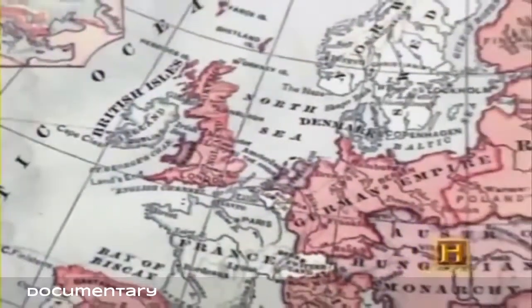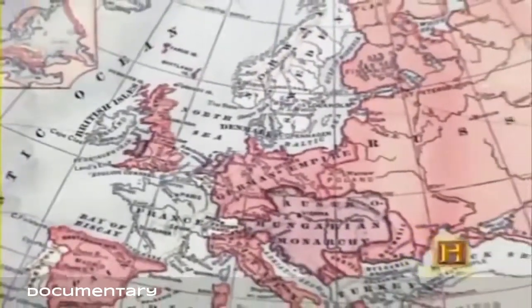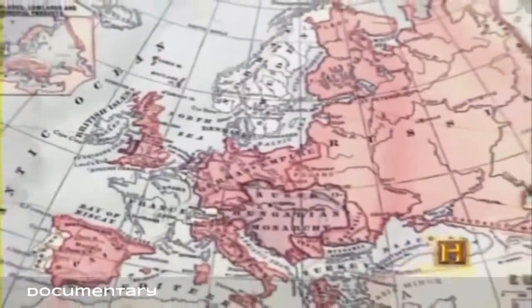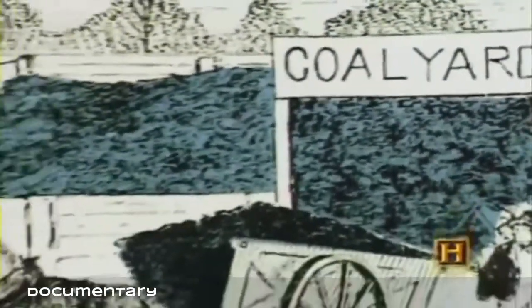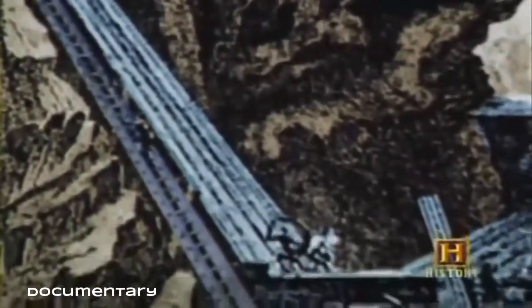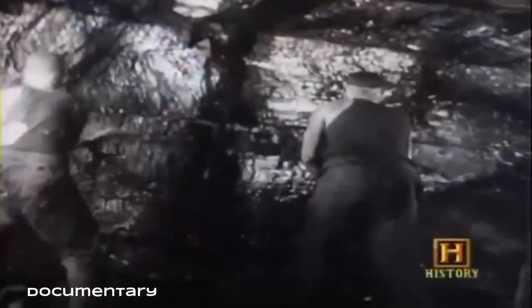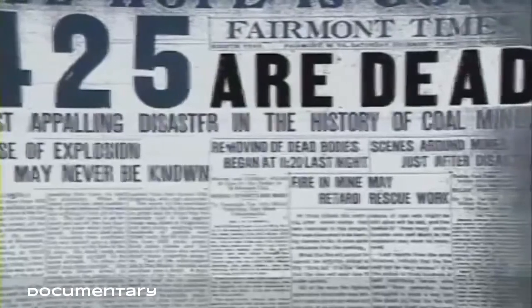The increased need for coal in other parts of Europe during the same period was a direct result of the diminishing supply of forests and wood as fuel. Great emphasis was placed on the development of the coal fields due to the economics of the time — coal simply became a cheaper fuel source than wood. Miners would now have to dig to provide an adequate supply of coal to keep up with the new demand.